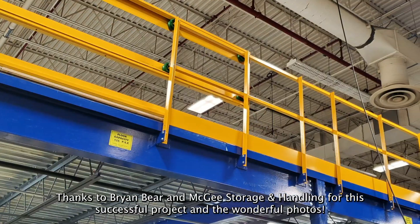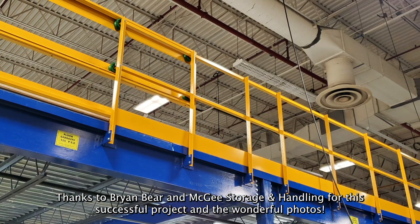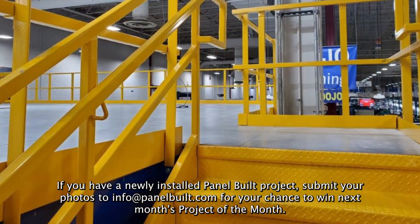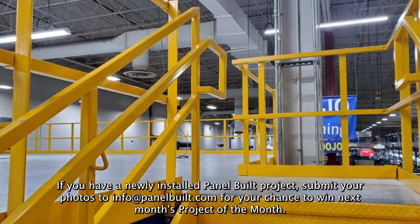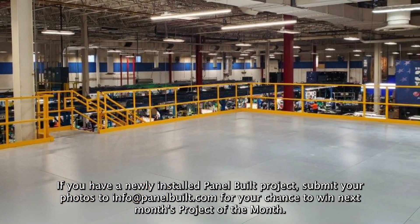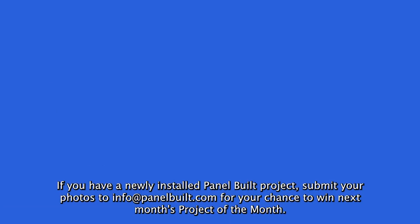Thanks to Bryan Baer and McGee Storage and Handling for the successful project and the wonderful photos. If you have a newly installed Panel Built project, submit your photos to info at panelbuilt.com for your chance to win next month's Project of the Month.